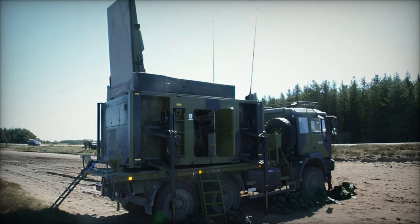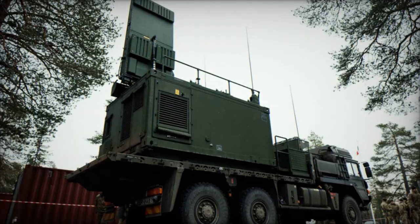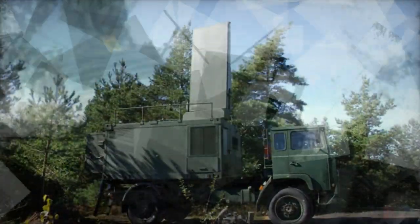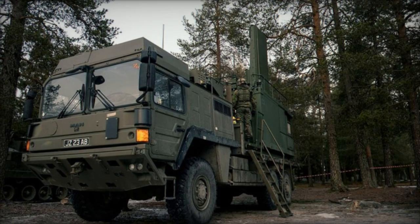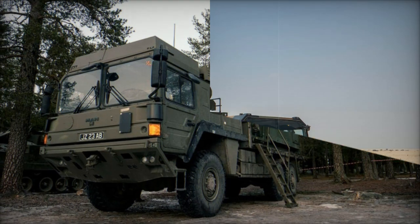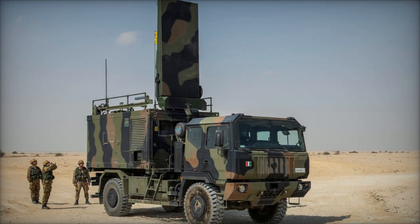A key highlight of Exercise Dynamic Front was the live firing of the British Army's Archer 155mm self-propelled howitzer, operated by the 19th Regiment Royal Artillery. The Archer is known for its mobility and precision, and it worked seamlessly alongside the Taipan radar during the exercise, highlighting the synergy between the radar and artillery for a rapid and coordinated response to artillery threats.